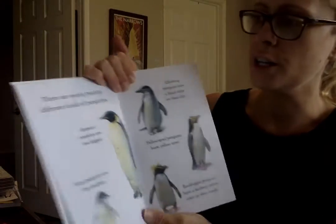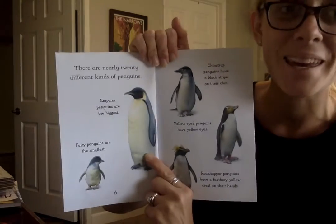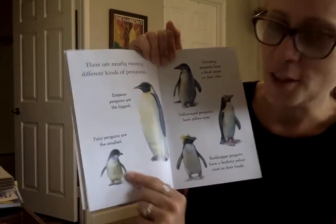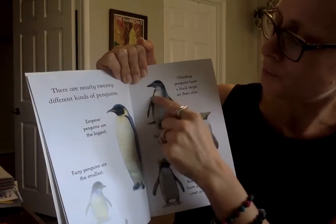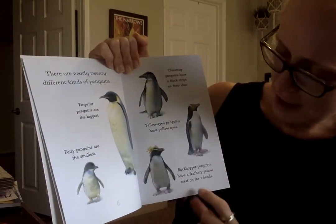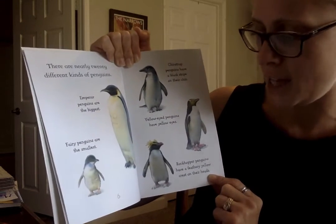There are nearly 20 different kinds of penguins. The emperor penguins are the biggest and those live in Antarctica. Fairy penguins are the smallest. Chinstrap penguins have a black stripe under their chin. Yellow penguins have yellow eyes. Rockhopper penguins have a feathery yellow crest on their heads.